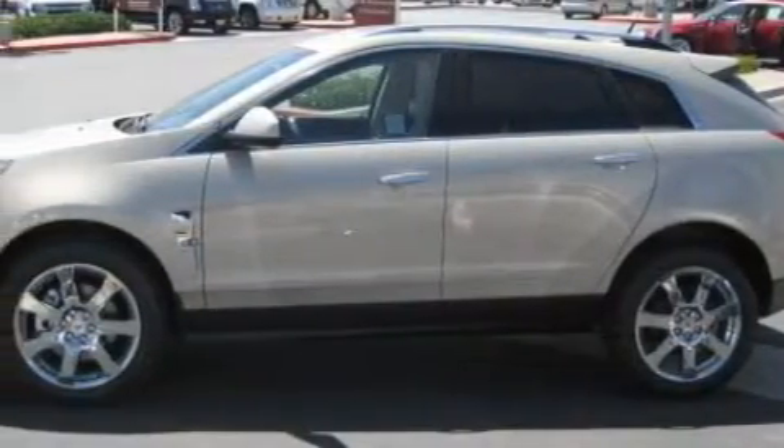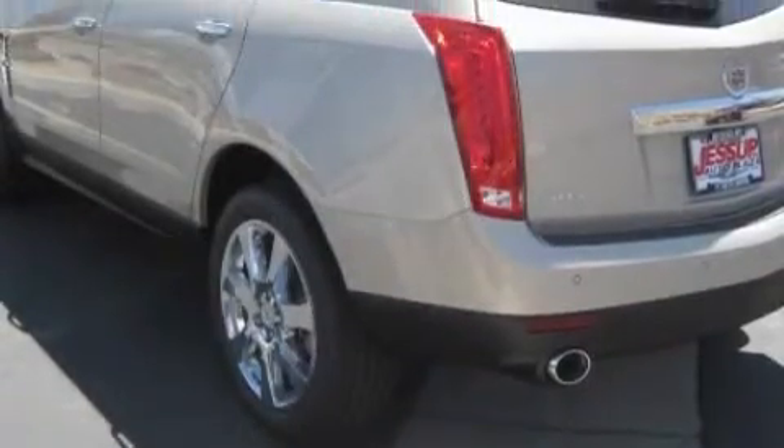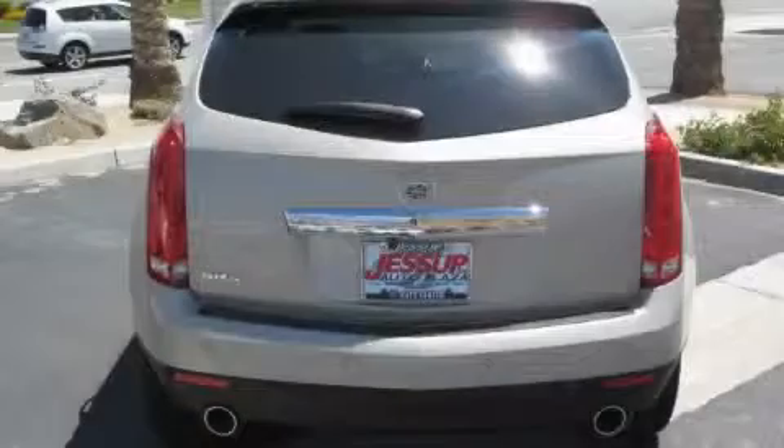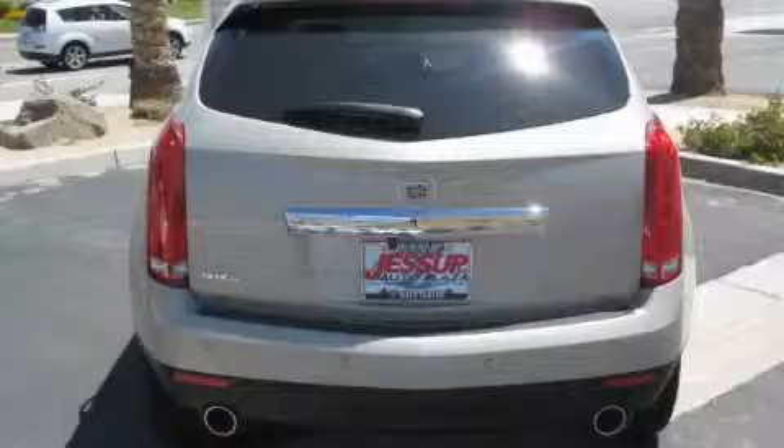Its top features include a sunroof, a power driver's seat, a DVD player, a premium audio system, a low-tire pressure indicator, a stability control system, and this vehicle's stylish design always looks great.